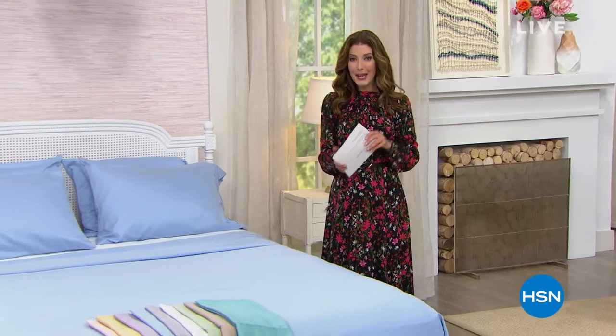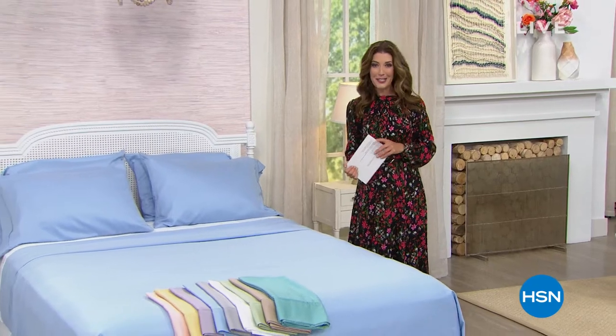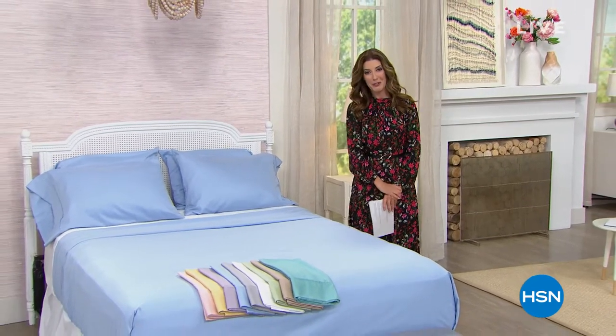Not only are these sheets 100% long staple cotton, they're going to be naturally wrinkle resistant. They have a beautiful mercerized and sateen finish, and we've got some amazing colors. We'll tell you all about it, plus the Ray Cop, a wonderful bed topper and so much more. But first, our today's special.